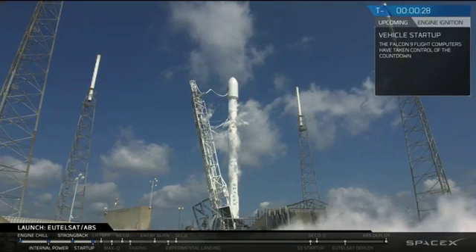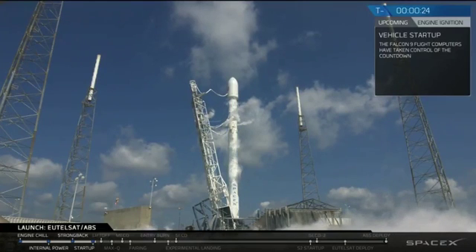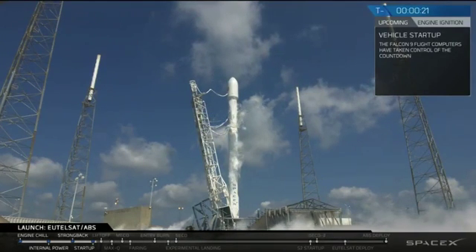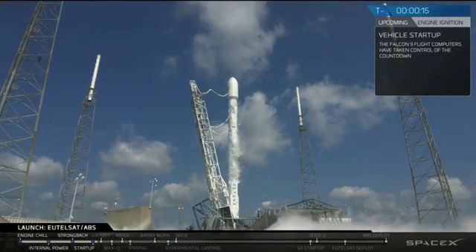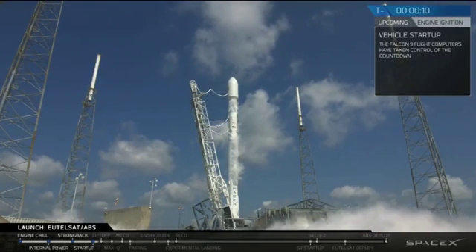T-minus 30 seconds. T-minus 20. Falcon 9 secured flight pressures. T-minus 10.